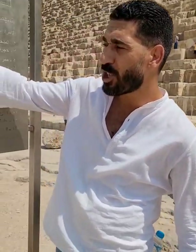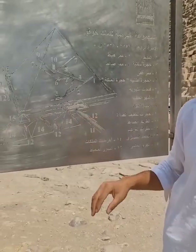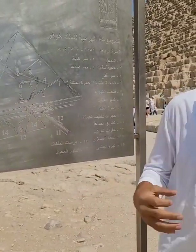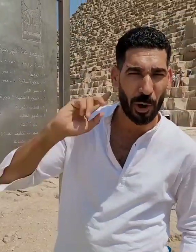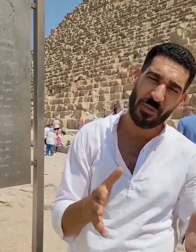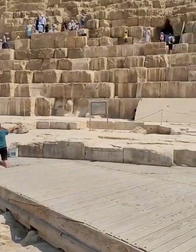Behind each pyramid we have small individual pyramids for the rest of the family. So here we have the three main big pyramids, but at the same time we have six small pyramids around the area for the rest of the family, especially for the queens. Let's go in.